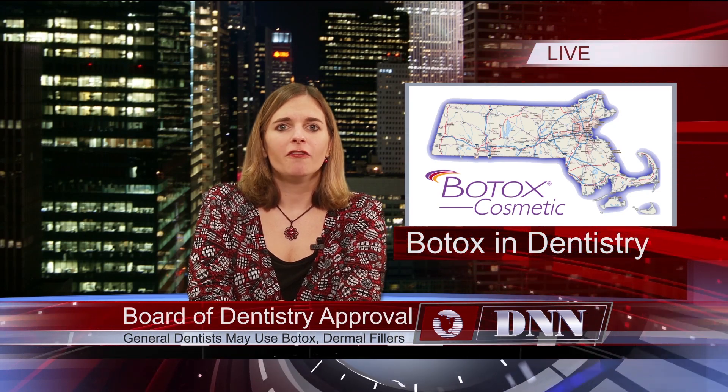The decision includes the oral and maxillofacial areas where Botox and dermal fillers are routinely performed for aesthetic and therapeutic purposes within the scope of the dental practice. Coming up: how to combat the enemy of your restorations and ways to get access to free info from Dentistry Today.